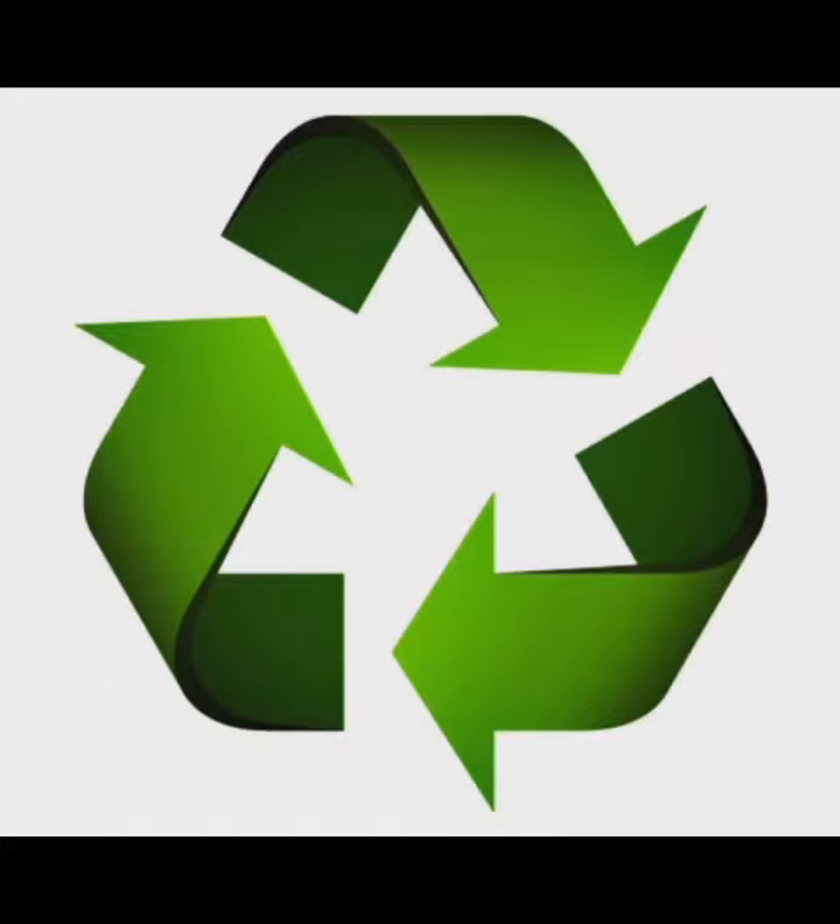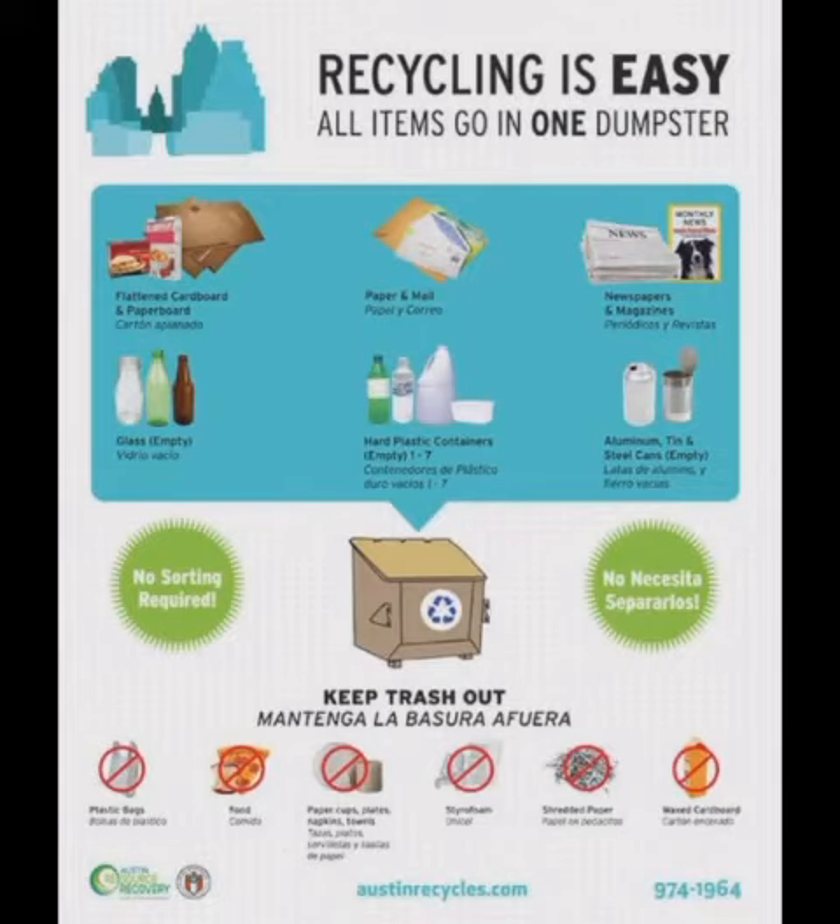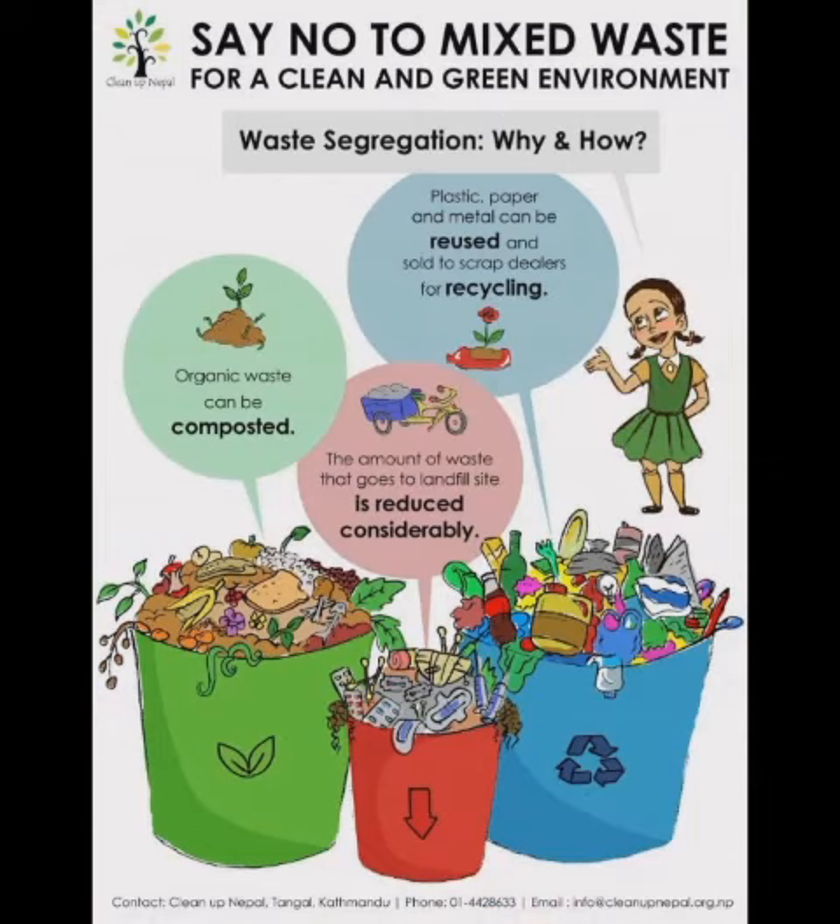Another technique is recycling. Solid waste can be reduced by recycling rather than replacing durable goods. Materials that can be put in your household waste recycling bin are paper and cardboard, rigid plastic, frozen food bags, bread wrappers, drink cans, food cans, etc.